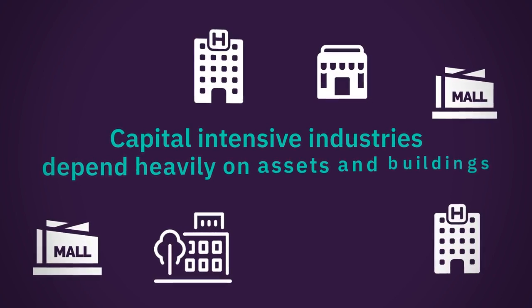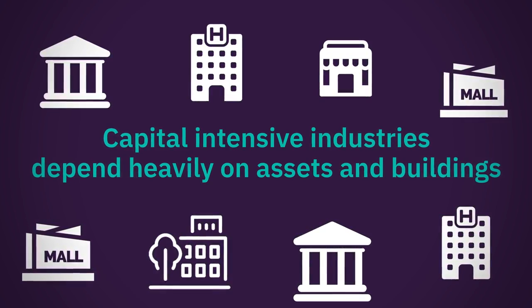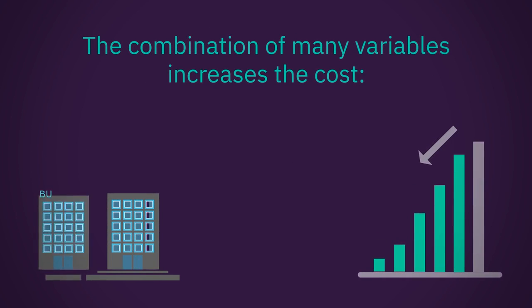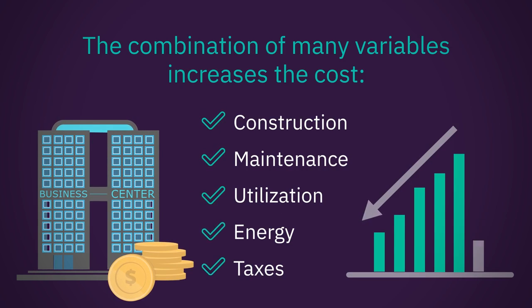In business, capital-intensive industries depend heavily on assets, and buildings often represent their highest costs. With so many variables like utilities, construction, maintenance, taxes, and utilization costs, driving down expense without compromising on quality is challenging.